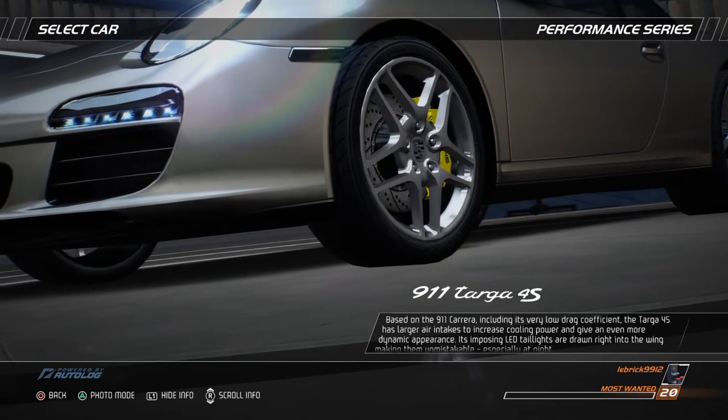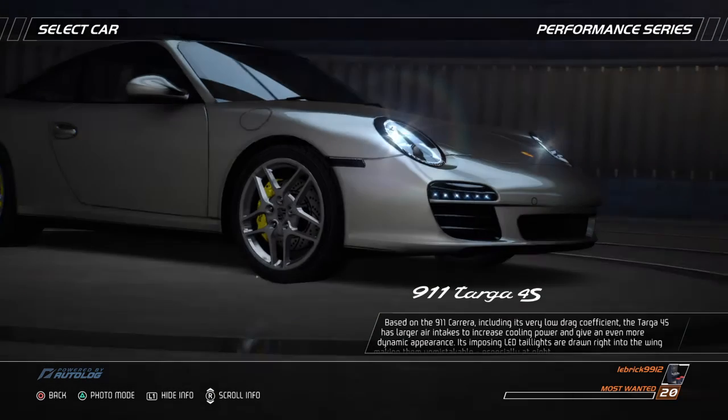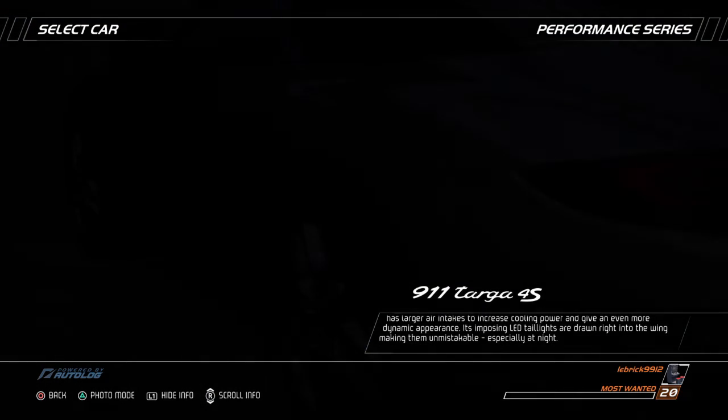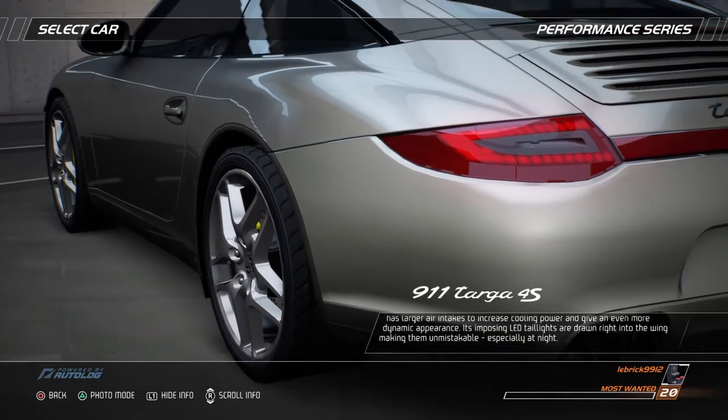Based on the 911 Carrera, including its very low drag coefficient, the Targa 4S has larger air intakes to increase cooling power and give an even more dynamic appearance. Its imposing LED taillights are drawn right into the wing, making them unmistakable, especially at night.